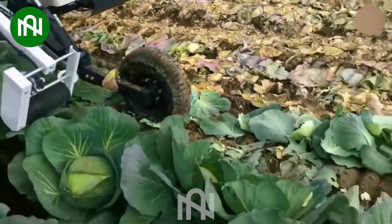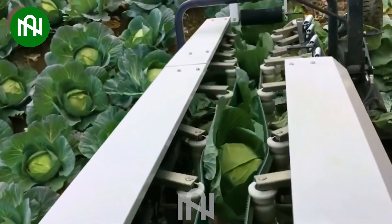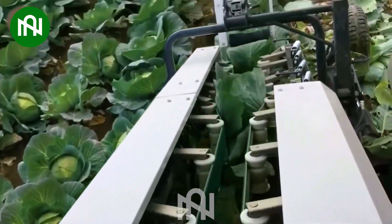Harvesting cabbage involves carefully cutting the mature heads from the stalk, ensuring precision to preserve quality and maximise yield.